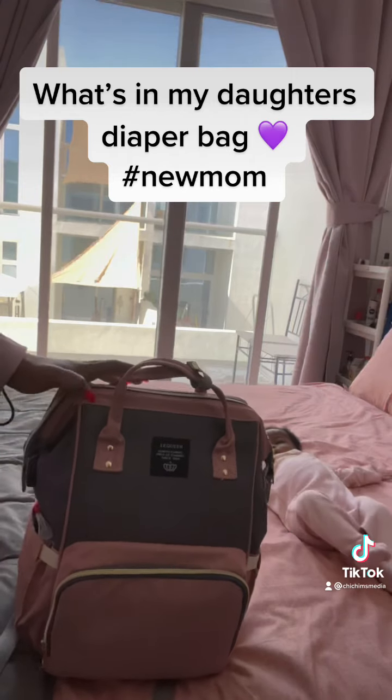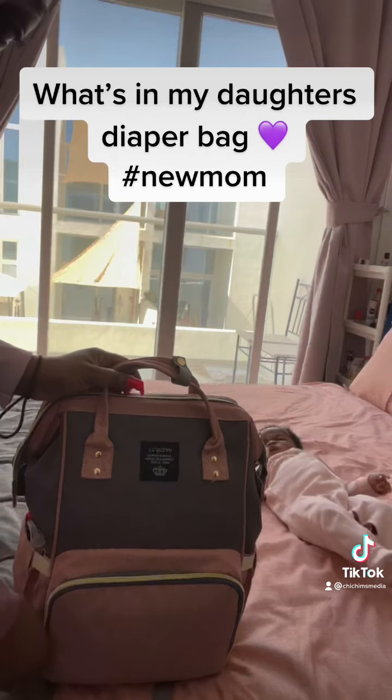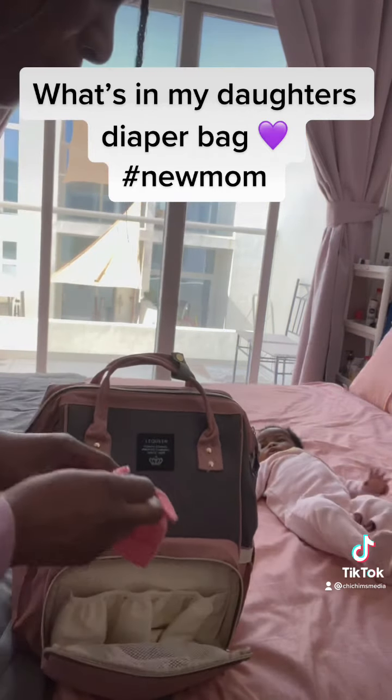This bag gets refilled daily because of course I'm always using things and things get dirty. So always remember to refill your bag every day or before you're going out.